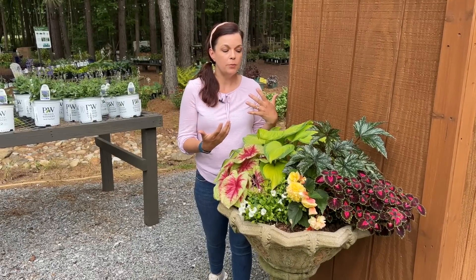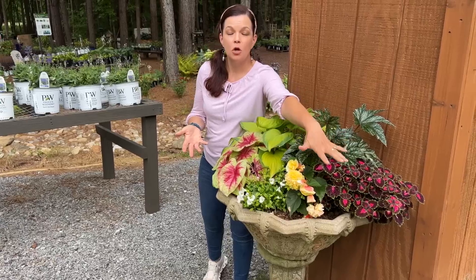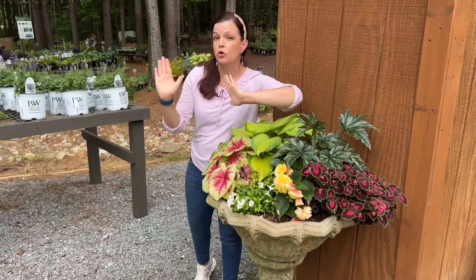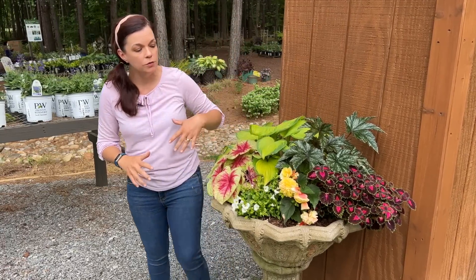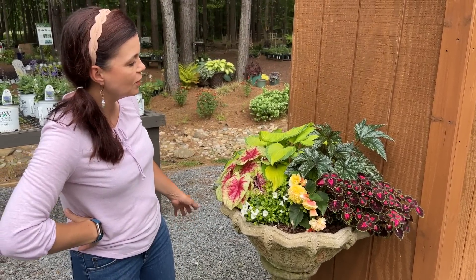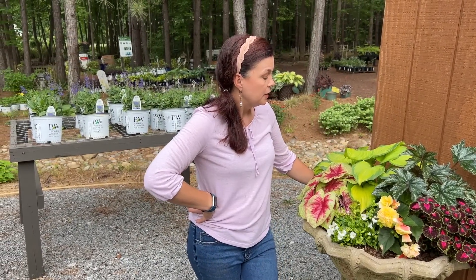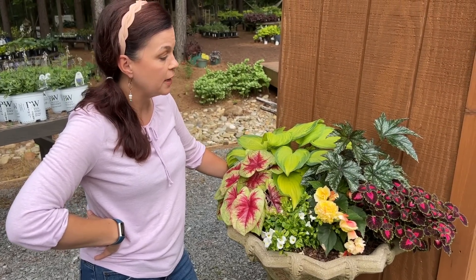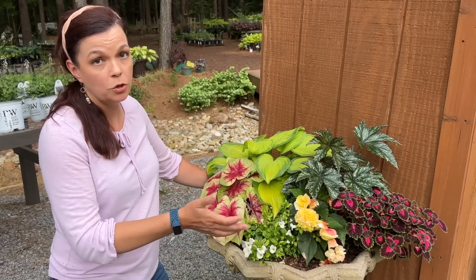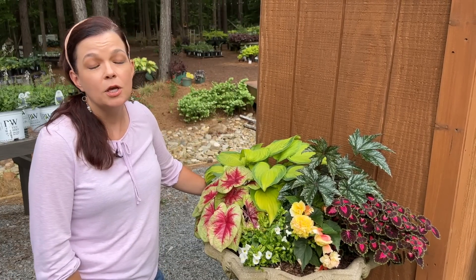A lot of times people think shade gardens don't have a lot of color options — I beg to differ. The beautiful thing about coleus from Proven Winners is the Color Blaze series can do sun or shade, so you can get beautiful rich or bright color in your shade garden using coleus. I've been really happy with how this container is filling in and I'll keep you updated as the season goes. Right now all I'm doing is watering — no water-soluble fertilizer yet. It's got compost on the bottom, then Proven Winners potting soil, and everybody is very happy.